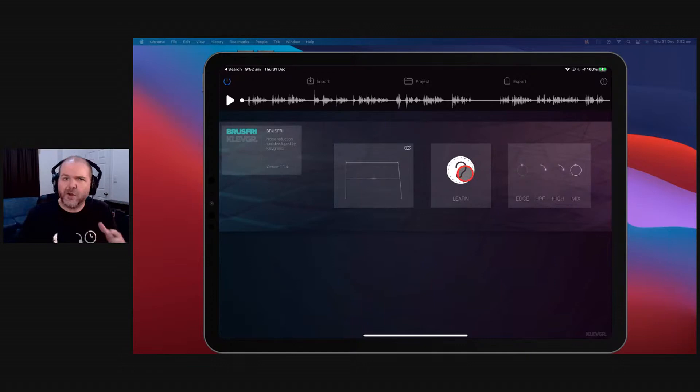There is a full review linked in the description — just search Pete Johns Bruce Free and you'll find it. It's a very cool app and it's double use: you can import and export audio directly into the standalone app, or come over into GarageBand or any other audio unit host — Cubasis, AUM, whatever you want — and use it there as an AUV3 plugin.